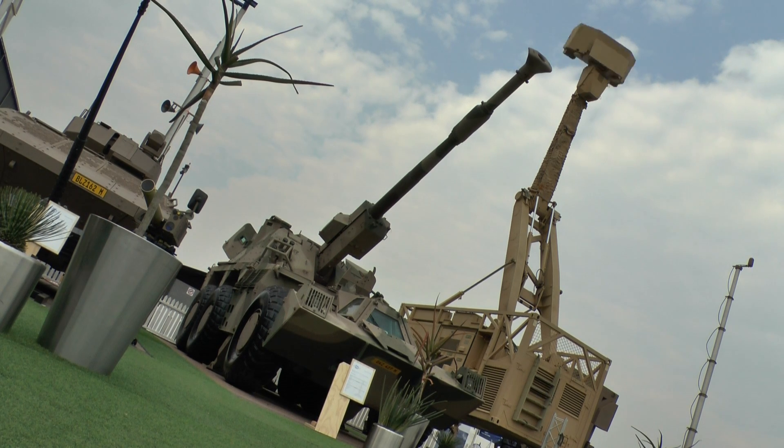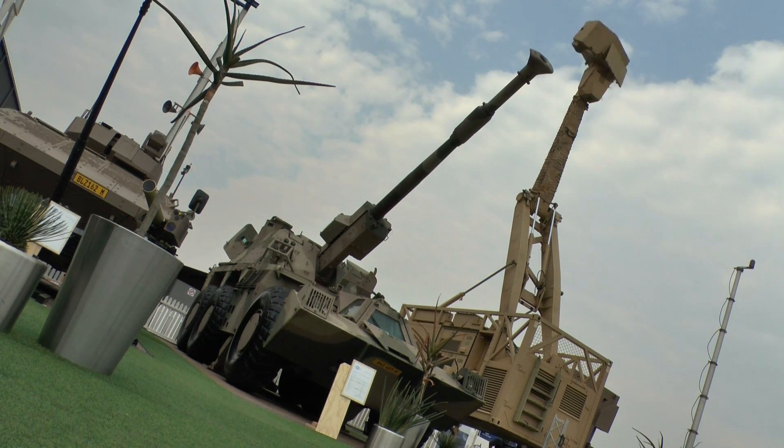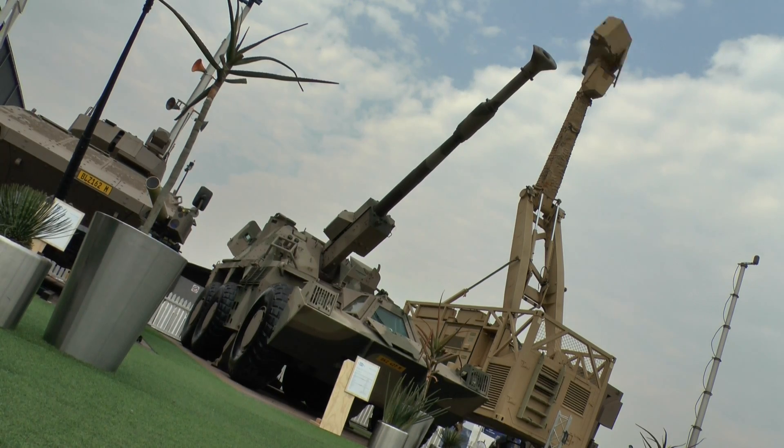While most countries have a mix of tracked and wheeled vehicles, the South African National Defence Force are virtually all wheeled. The only tracked vehicles around are of course the Oliphant main battle tank. All of the other vehicles — the command post vehicles, the infantry vehicles, the recovery vehicles — are all wheeled. Why is that?